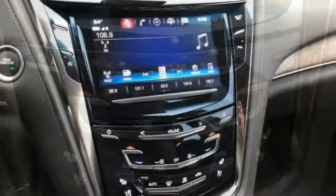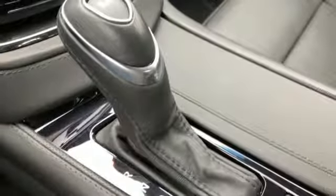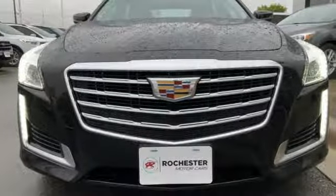Sport suspension. Wireless audio streaming. Heated steering wheel. Gas pressurized shocks. Ultrasonic park assist. And an intercooled turbo inline four-cylinder engine.